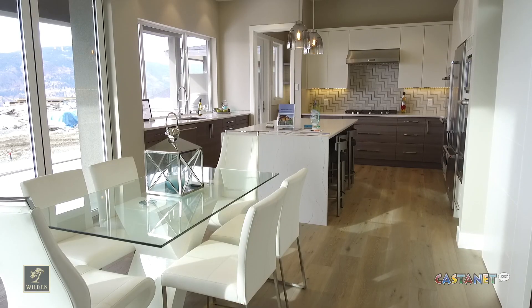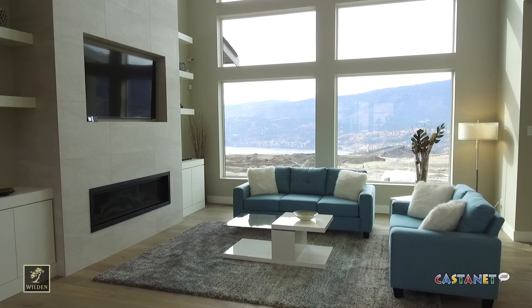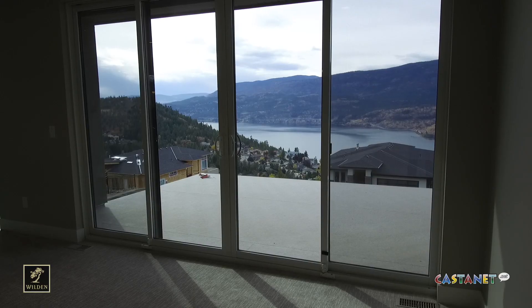I'm joined by Scott Tyreman of Authentic Homes. Scott, what makes this home that your company built so unique? For one thing, we've actually installed solar panels in the roof of this home. We're trying to show the latest and greatest innovations in new homes. Solar panels are becoming popular, so I wanted to show them off a little bit.